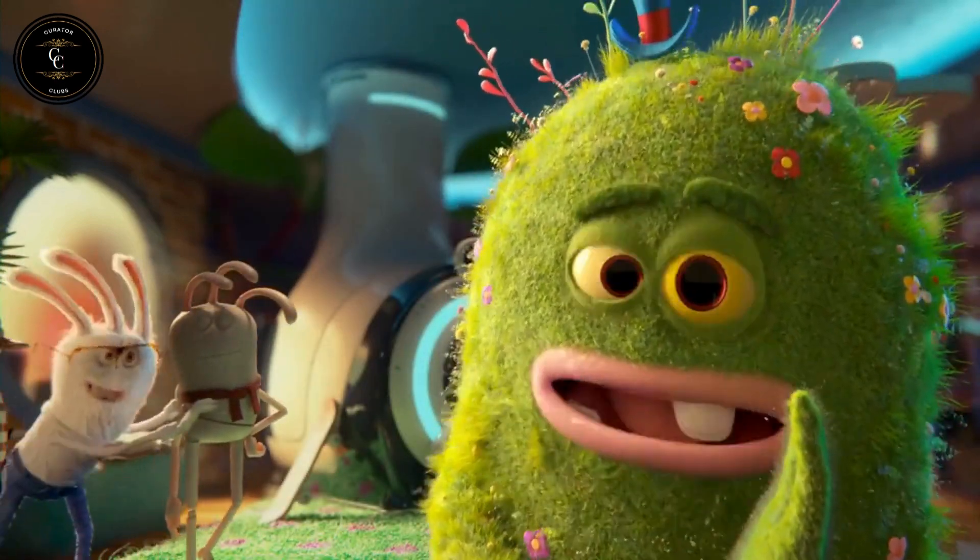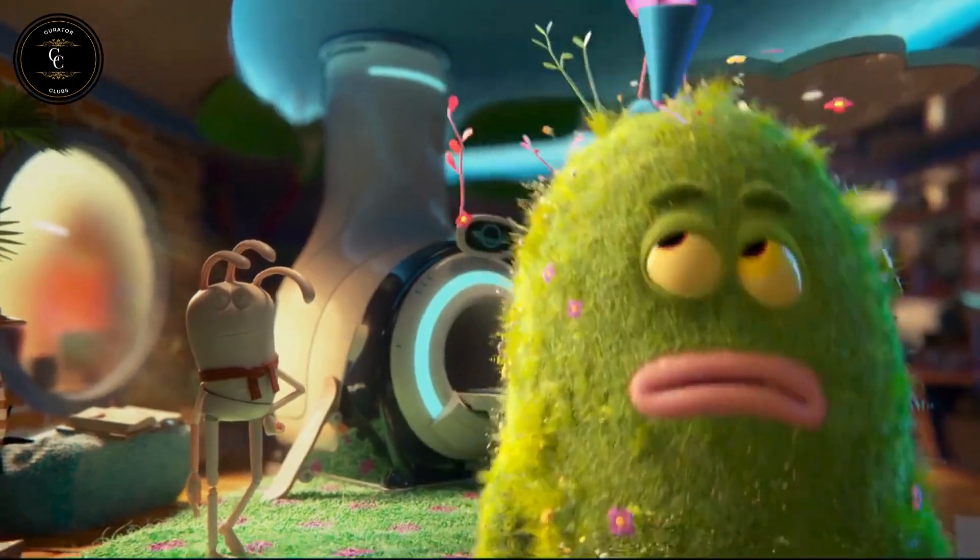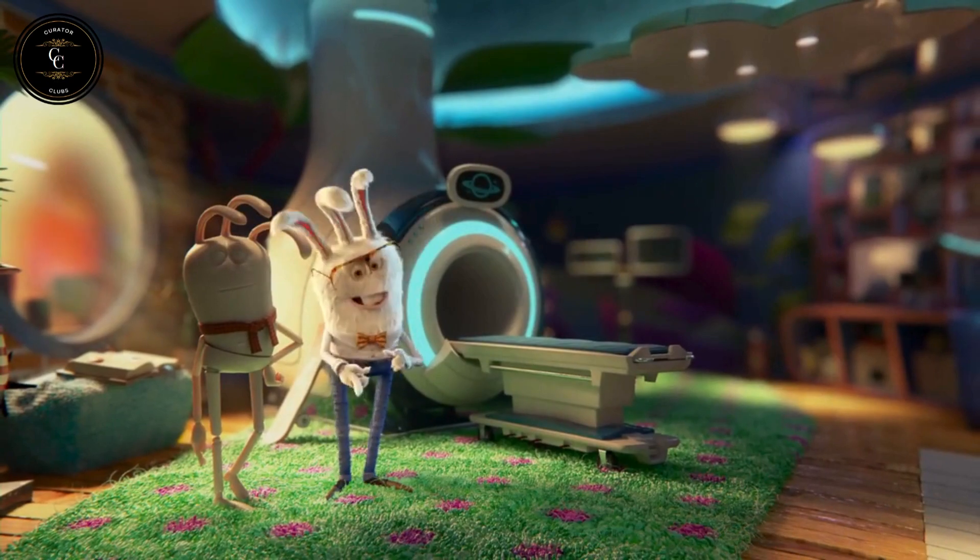Oh, and mannequins. Mannequins are terrifying. Yeah, sure.